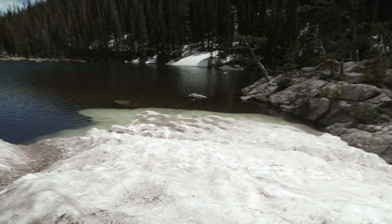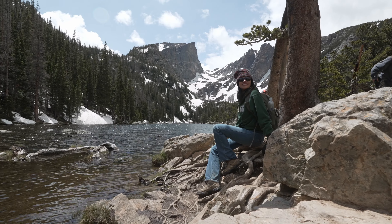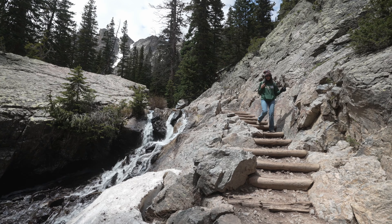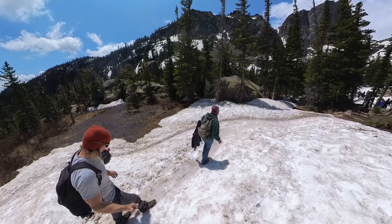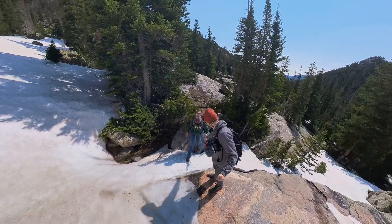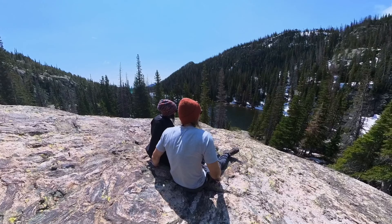Along the way you'll also make stops at both Nymph Lake and Dream Lake, which are beautiful in their own rights. We've now done quite a few hikes inside Rocky Mountain National Park and they are all beautiful, but this one has to be one of our favorites. Although it's not super long — coming in at under four miles roundtrip — it packs in amazing views the entire way.